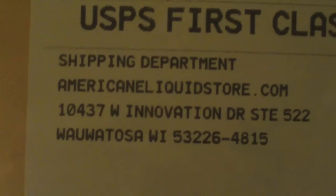I don't know if you'll be able to say this — Wauwatosa, Wisconsin. We're waiting for this one. Let's see what we got.